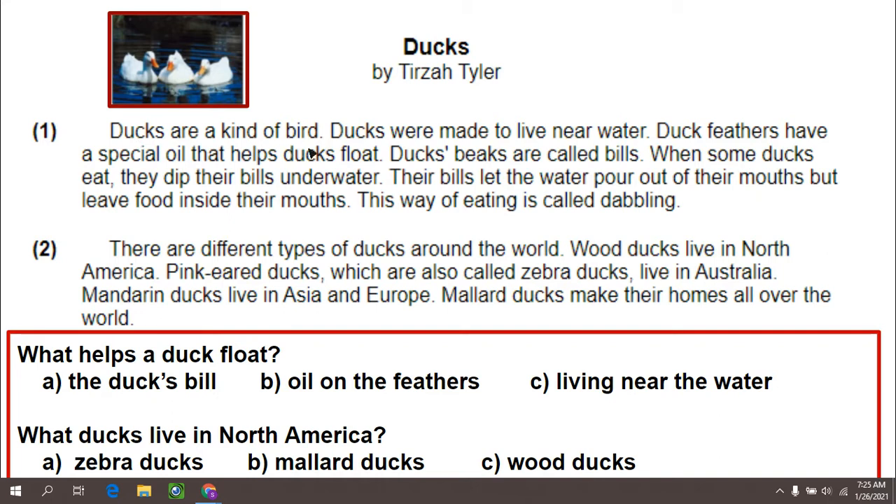Ducks are a kind of bird. Ducks were made to live near water. Duck feathers have a special oil that helps ducks float. Ducks' beaks are called bills. When some ducks eat, they dip their bills under water. Their bills let the water pour out of their mouths but leave food inside their mouths. This way of eating is called dabbling.